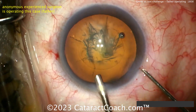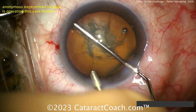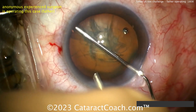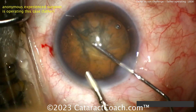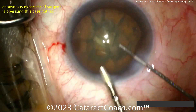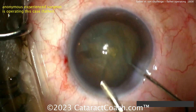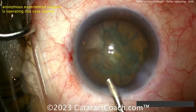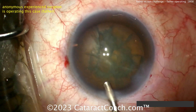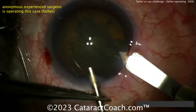We'll watch today and watch tomorrow, and you tell me what you like better. With the AC maintainer in place, doing a little hydrodissection — there you go — and the nucleus spins just like that. This is a very efficient case; the video has not been sped up at all, and you can see it's just about a five-minute case. Interestingly, tomorrow the son's case is also just about five minutes, but done entirely differently. Perhaps it's a generational difference — I want you to tell me what you like better.